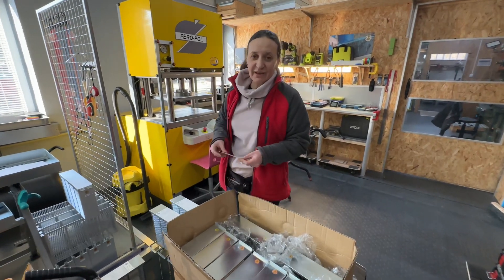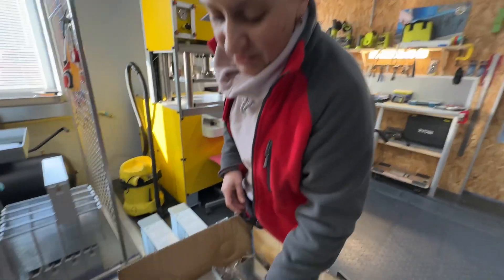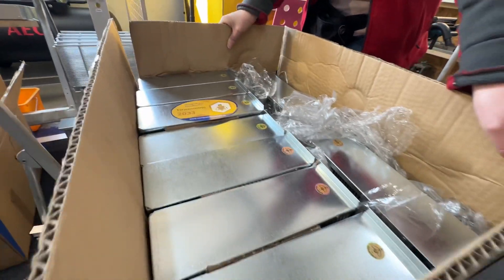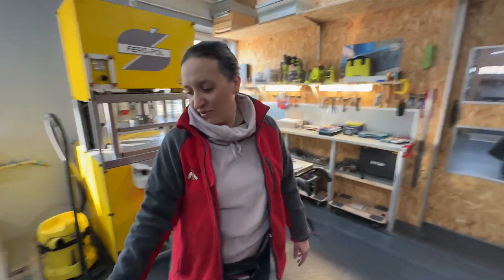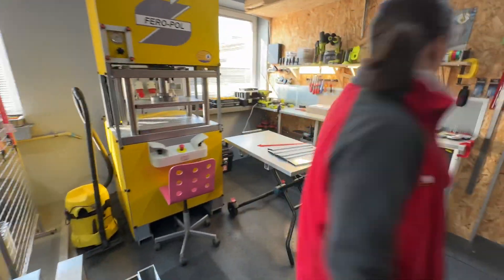Good morning. Today is just a working day. We are starting to pack the isolation cages for two frames, and they are specifically meant for Varroa control programs following Varroa resistance trends. These are the biotechnical methods.